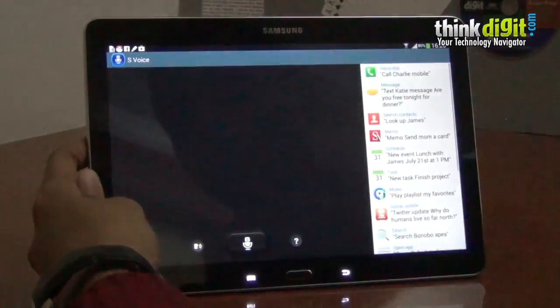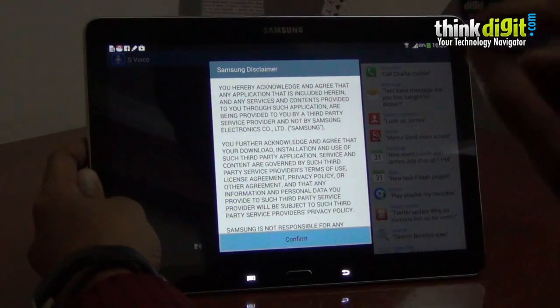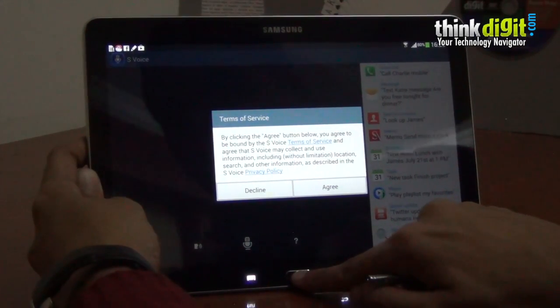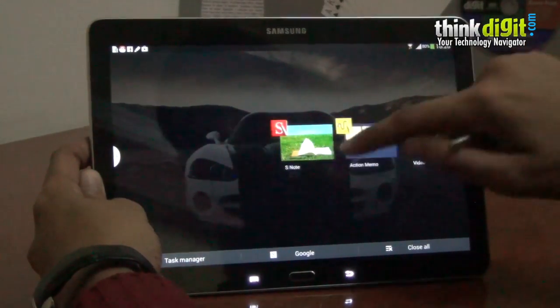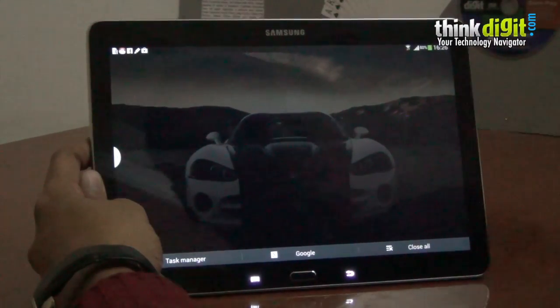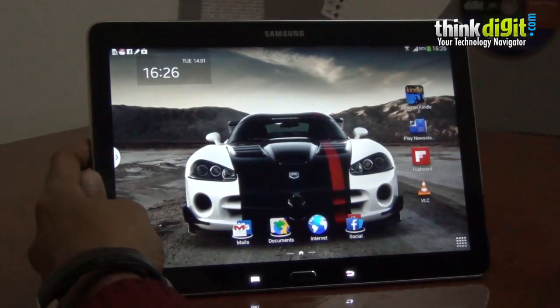Double tap the home button and what you get is the S Voice feature. However, long pressing the home key brings you to the task manager. You can close apps here and you're back to the home screen after that.